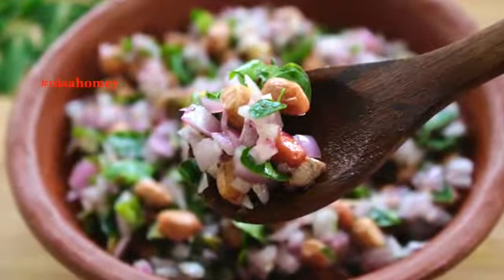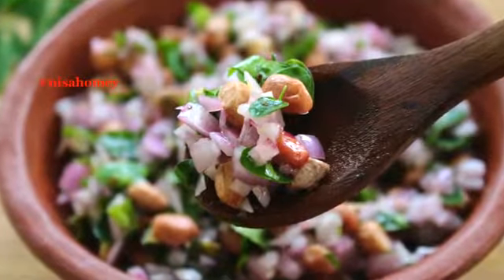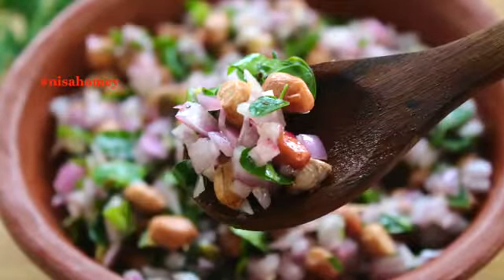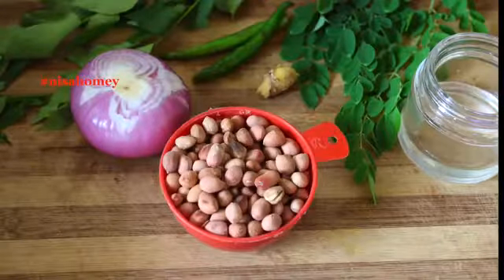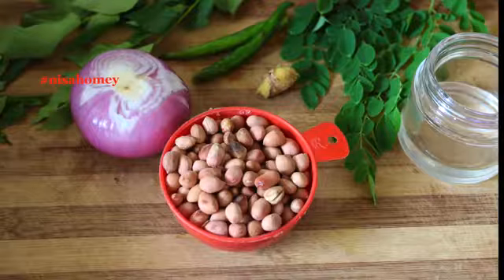They also boost your brain and mood with essential omega-3 fatty acids. Peanuts are great for children, and if you make this with less spice it can be a filling snack for kids too. To make this peanut chaat or peanut salad, I'm using salted and roasted peanuts.